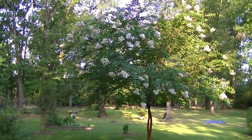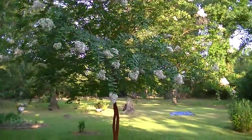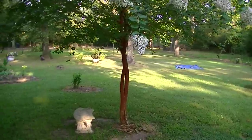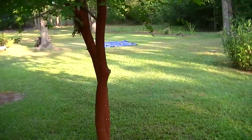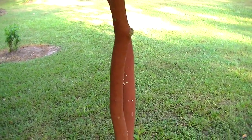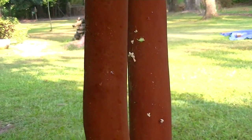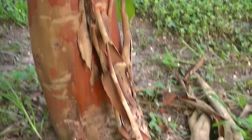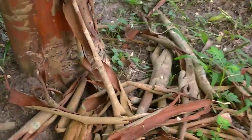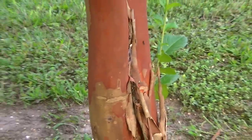This is a Natchez Crape Myrtle and it's in nice bloom right now. What I like about it is the beautiful bark on the base of the tree. How beautiful that bark is — at certain times it starts to flake off, and you can see some of the flakes down here, which makes a little bit of a mess, but it really is a gorgeous thing. Even when it's flaking, it's just gorgeous.